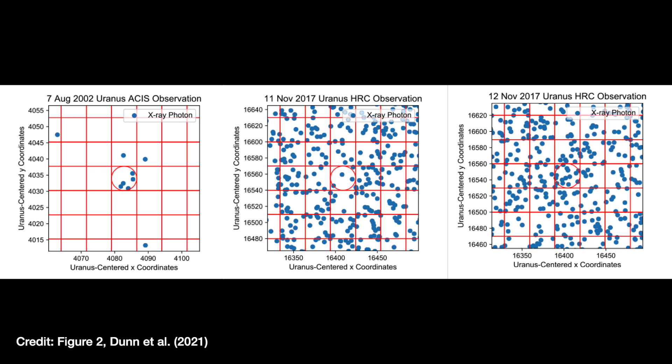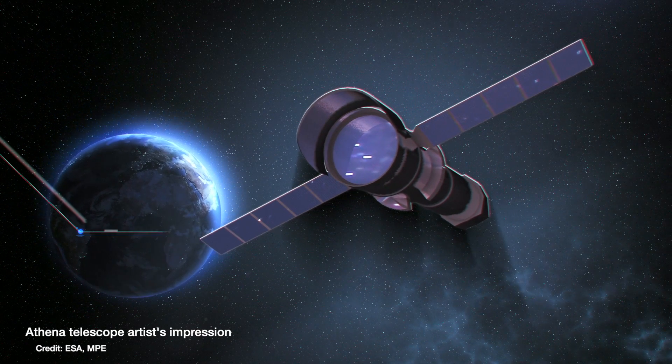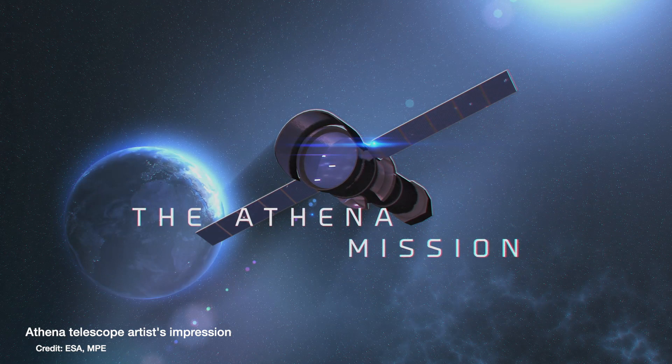More data could come from Chandra by looking at Uranus again with a longer exposure time, collecting more signal from Uranus as opposed to just background noise. An extra observation would also give another data point to work out if the amount of X-rays from Uranus really is that variable, and whether the 11th or 12th of November observations were just flukes. But even with Chandra, you won't get the location data needed to pinpoint whether X-rays are coming from the aurora or the rings, due to its resolution limits. ESA are planning to launch a new X-ray telescope called Athena in 2031, which will have much better resolution and should be able to pinpoint where the X-rays from Uranus are coming from.